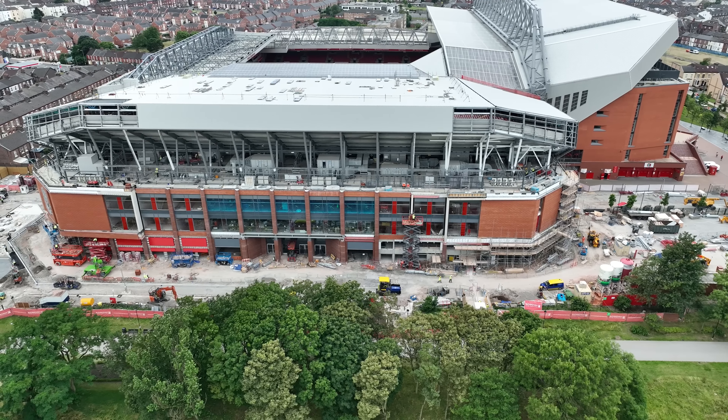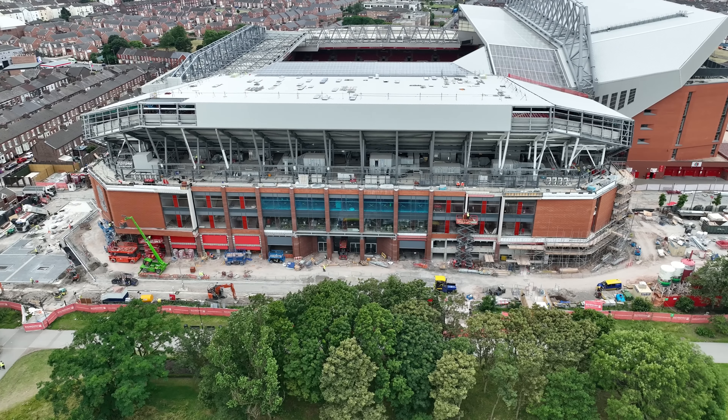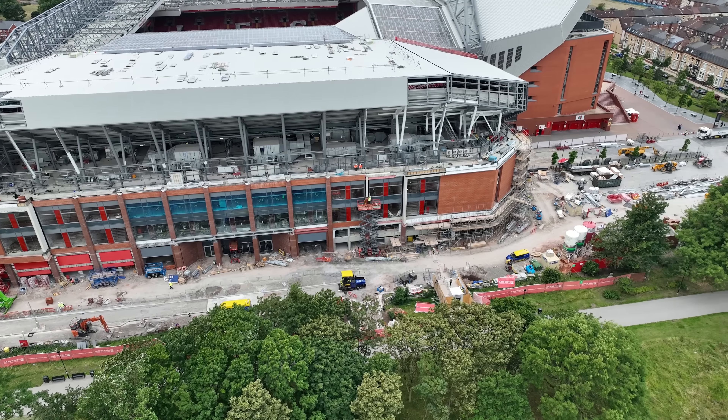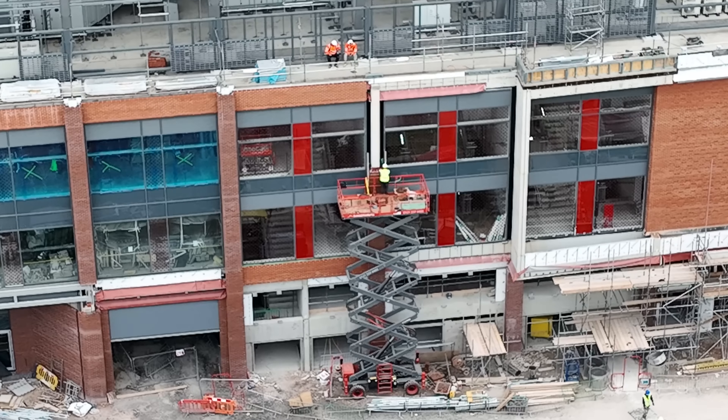The site was fairly busy this morning to be fair — there was a lot going on on the outsides, and there's even a tractor inside with that yellow thing on the back that I can't remember what it's used for. People have told me, I totally forgot.